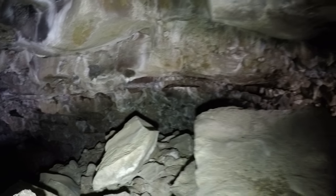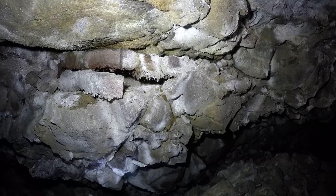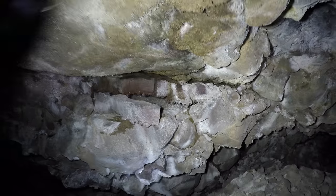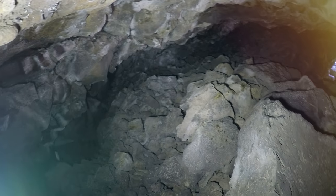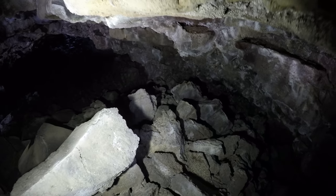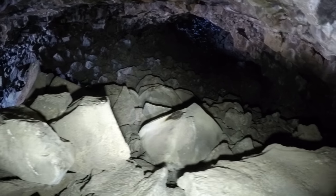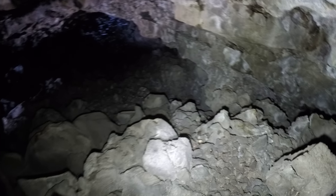Looks like there is another little side passage here — whatever you want to call it, almost a cubby hole. Yeah, nice and rough back in there. Different layers of the cave peeling apart. And I'm on top of a breakdown pile, with sort of a trench along here, a few feet down. Not too bad.